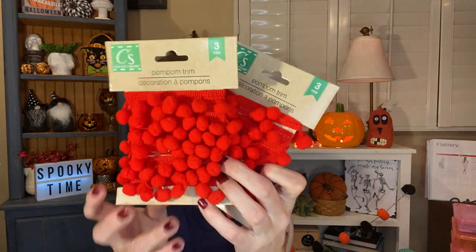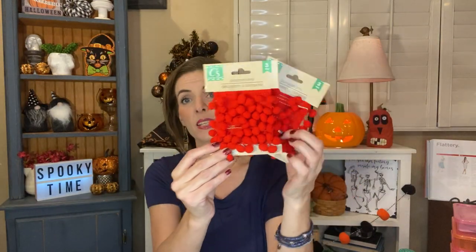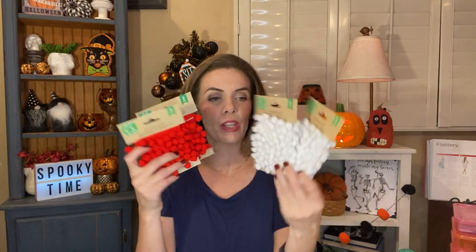I caved and picked up two things of this pom-pom trim from Crafter Square. You get three yards in it. I got two of the red and two of the white and I just think this is so cute. I'm going to use this to wrap my Christmas gifts. I have this wrapping paper that has poodles on it and all this Christmas stuff, and I figured these would be really cute with it because it's red and white.